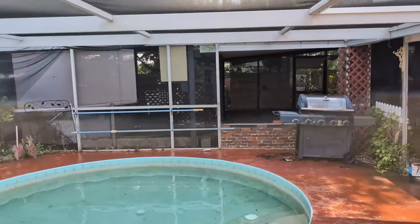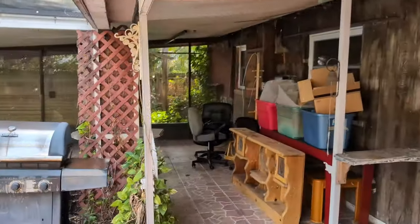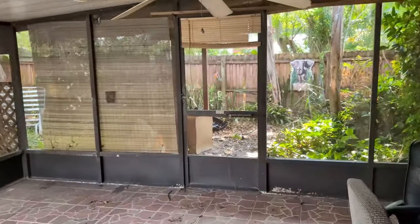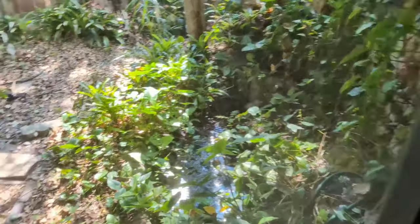We've got all this space under screen here and still a nice shy yard for pets and kids. It needs a bit of cleanup and a little clean out.